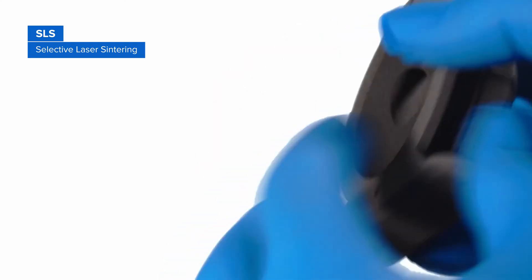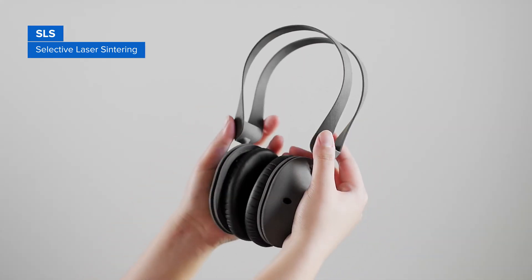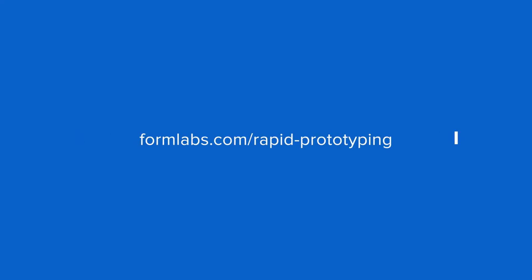A combination of low cost per part, high productivity, and established materials makes SLS a popular choice among engineers for functional prototyping. Bring your products to the next level with in-house 3D printing, powered by Formlabs.